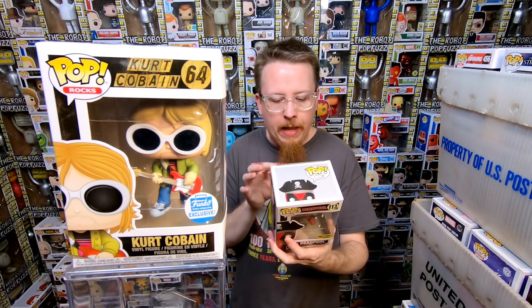We have the Funko Shop Exclusive Kurt Cobain — this is one I missed out on. This one has some value of like $60-ish. I don't have this one, so I'm actually really thrilled to pick that one up. Next we have the Hot Topic Exclusive Deadpool where he's a pirate. I believe I have this one but there is one or two pops I'm missing from the Deadpool ones, and I can't remember which one — they all kind of blend together. So that one might be for sale.